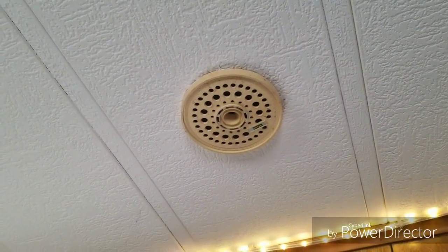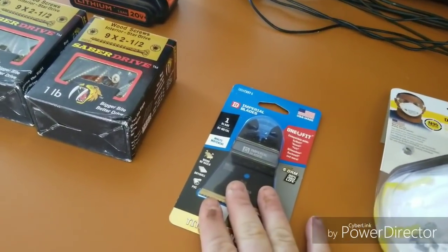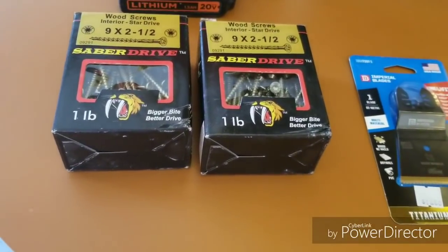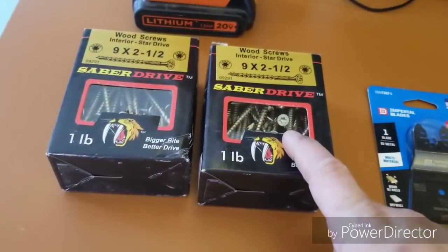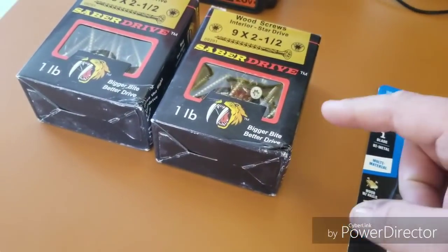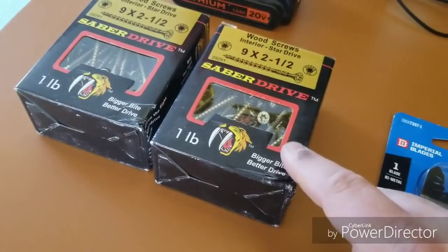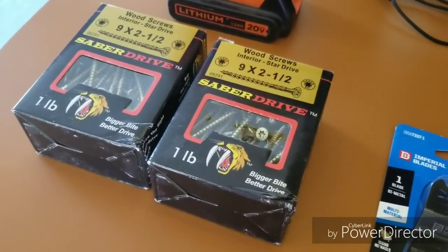I'm back from the hardware store. I got two sheets of Advantek, a new blade for my oscillating tool, and two boxes of screws. These screws are about a pound each. From working with my contractor friend on decks and remodels, this is all he uses — the Saber Drive brand. Compared to the Grip Right brand of interior/exterior screws, these are way better. If you need wood screws, I would definitely look for this brand.